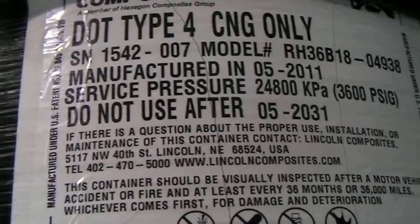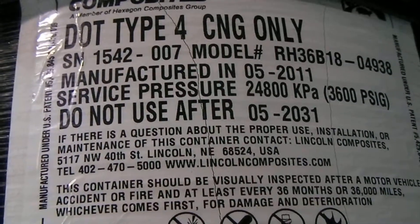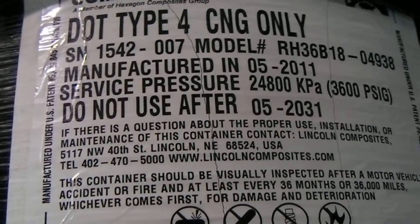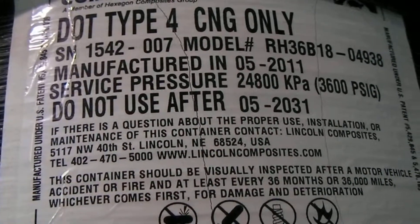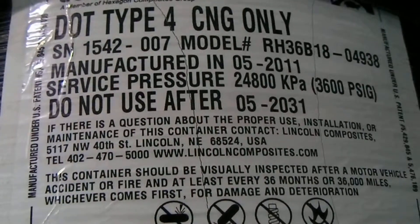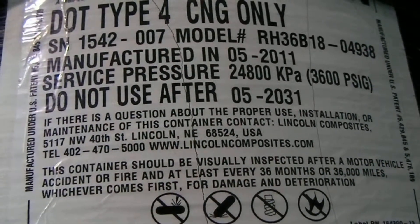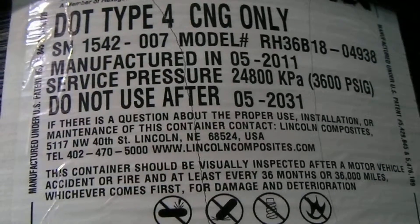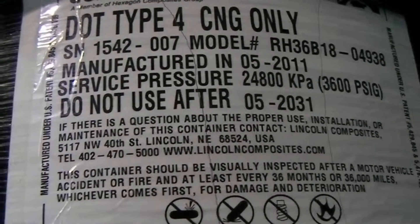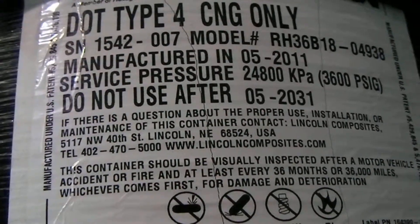It was manufactured in May 2011. It says it has a service pressure of 3600 psi, or 24,800 kilopascals in metric. It also says 'do not use after 5/2031.' So this tank has a lifespan of 20 years. After May 2031, this tank must be taken out of service — it is not to be used.